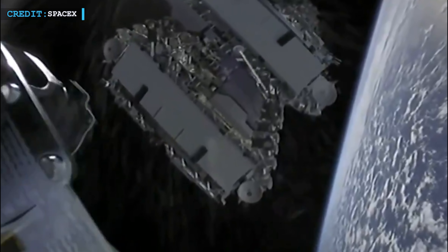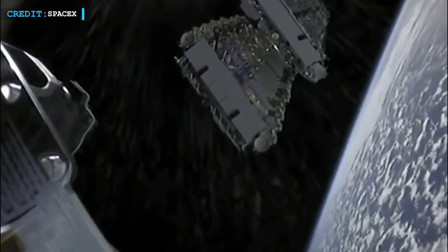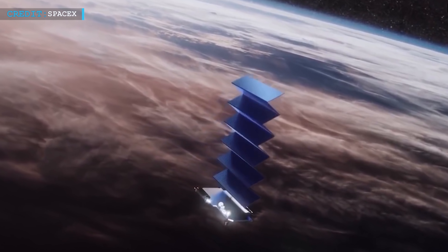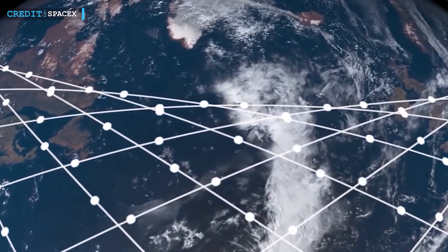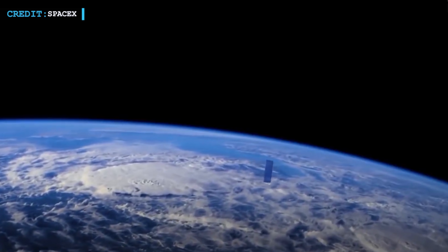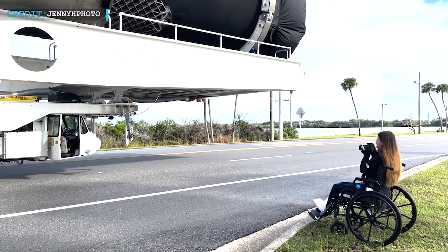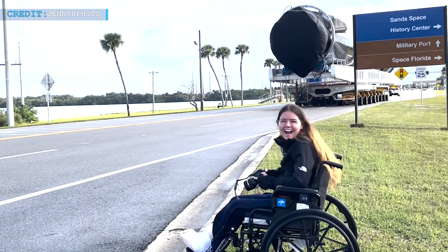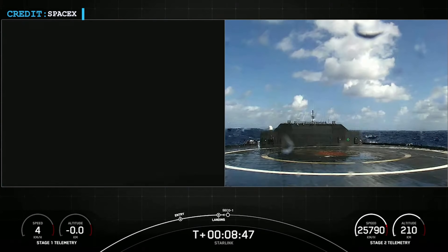This mission delivered the 7th batch of Starlink V1.5 satellites to LEO, bringing the count to 49. With this addition, SpaceX achieved the milestone of deploying 2,000 Starlink satellites into orbit, creating a record. The V1.5 Starlink satellites with laser interlink weigh approximately 290 kg, which is 30–40 kg heavier than the Starlink V1 satellites. SpaceX used booster B-1061 for this mission, marking its 6th launch, with a successful landing on the drone ship 'A Shortfall of Gravitas' nearly 9 minutes after launch.